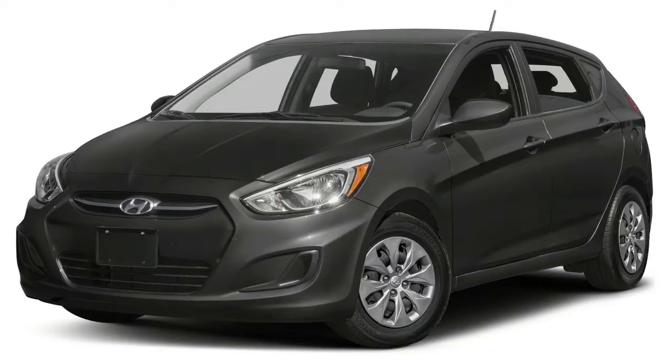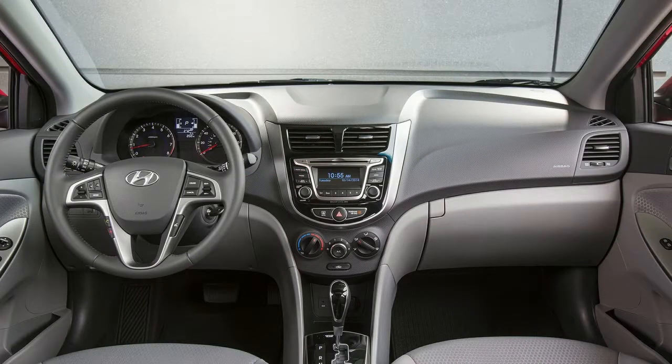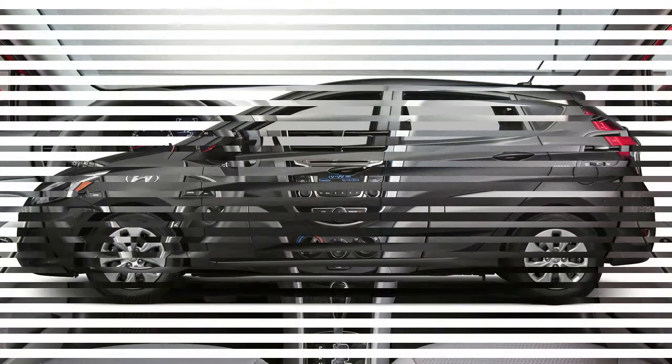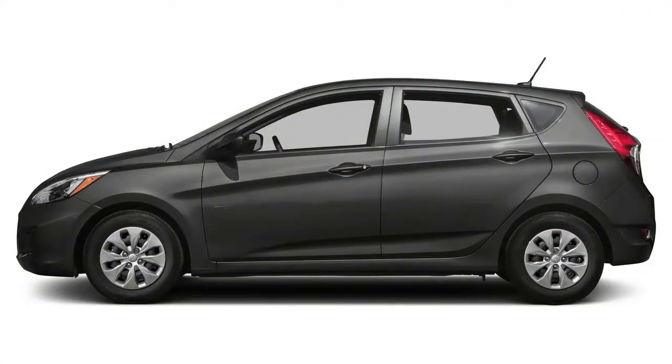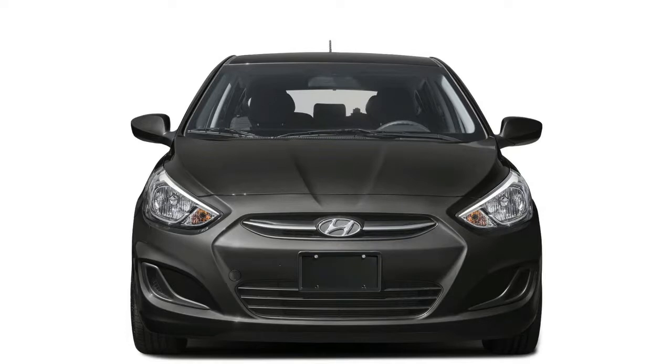First, the fundamentals. The Jaguar F-Pace is based on the same solid rear-wheel-drive structure that's the foundation for the new Jaguar XE sedan, though the architecture has been expanded for this crossover. The sport utility slots between the BMW X3 and X5 in terms of size, and it should weigh in at the low end of the compact crossover sub-scale, thanks to a body shell that's eighty percent aluminum.